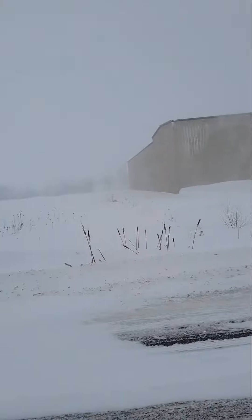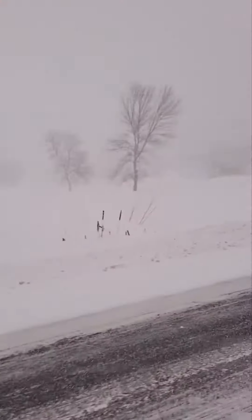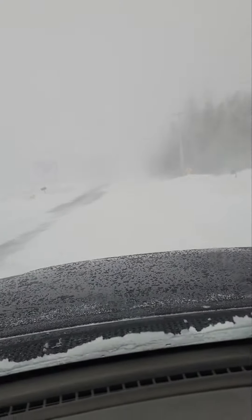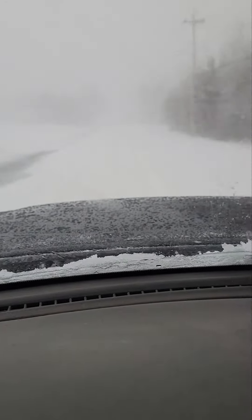Hey guys, remember that real nice stretch of road I showed you a while back in the fall, with all the beautiful colored leaves — the red, the orange, the yellow? Well, now I'm out in a snowstorm — like a blizzard. I had to bring my son to the hospital; he had a tooth problem that just couldn't wait. So since I'm out in it, might as well show you. Check out this Nova Scotia, Canada snowstorm. We'll go real slow here. These are the trees where those leaves were, and look at the visibility — just a little piece of road you can see, but that's it.